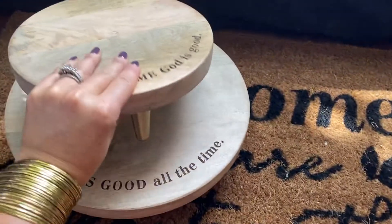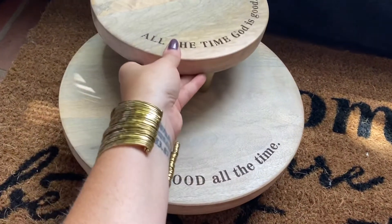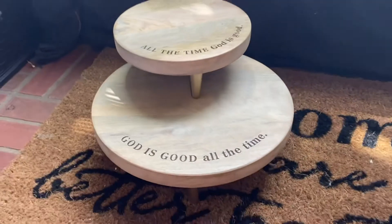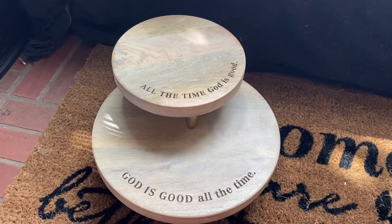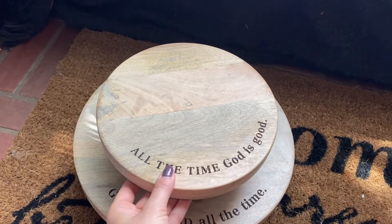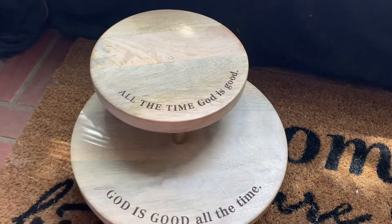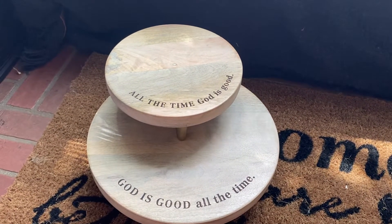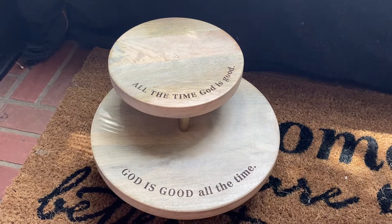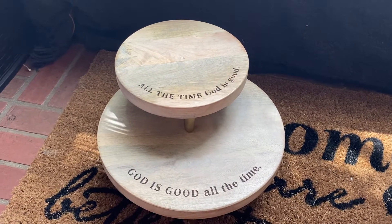Here's the cool thing — you can stack them and they can kind of be used however you want. You could put it right in the middle if you wanted to and kind of make something around it, or you can push it off to one side. You can use them separately. This is a great gift set — you can buy both of them and then split them apart and give them as two separate gifts if you would like.